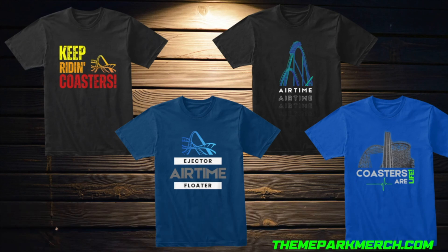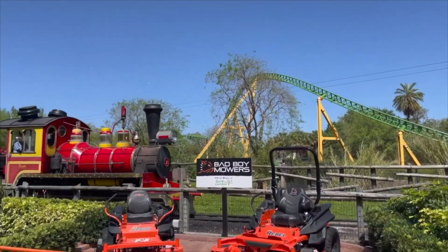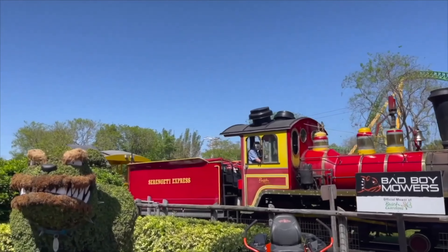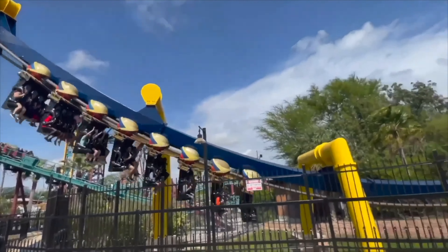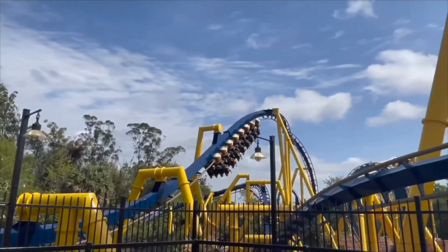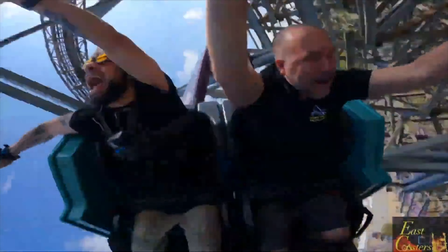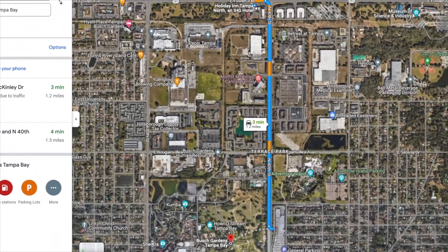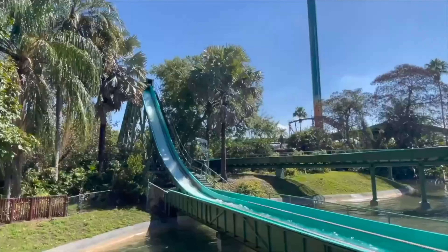Where are the best places to stay while visiting Busch Gardens? You'll find numerous hotels located within a few miles of the park that offer a Google rating of 4 out of 5 stars or better. Before you book, be sure to check out the recent reviews of that hotel just to make sure it's still offering a quality stay. I recently stayed at the Holiday Inn Tampa North, located one mile from the park, and I highly recommend it.